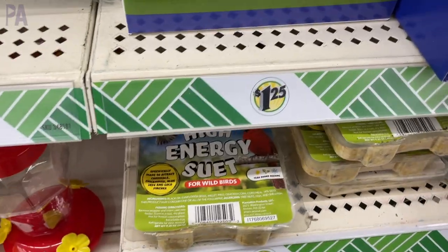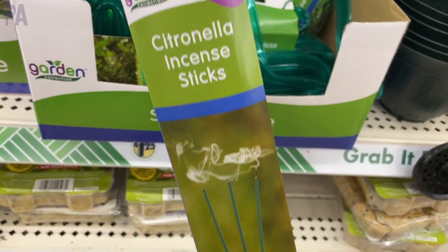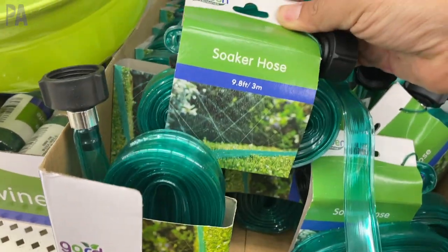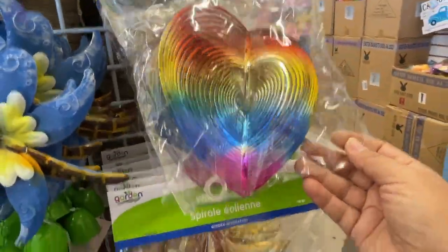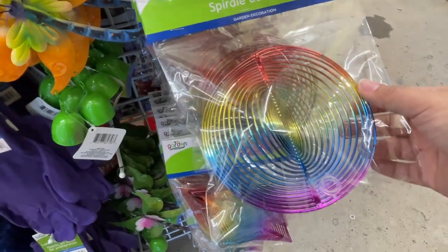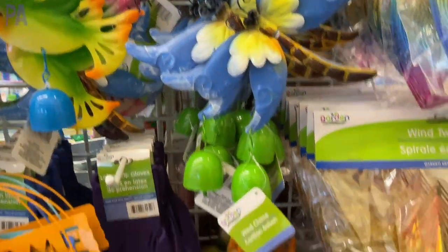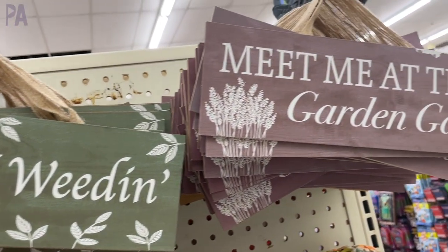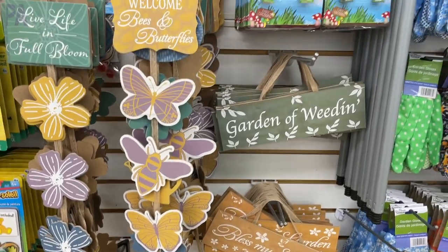They also had high-energy bird feed, citronella incense sticks which sell out quickly, a soaker hose with little holes throughout, and wind twisters that were really pretty — I only saw them in one smaller store and actually took one home to try. There were lots of outdoor decorations in many different styles, and tons of gnomes in different colors. The garden and outdoor decor department is really blowing up this year.